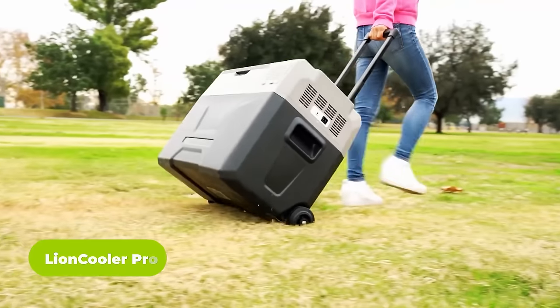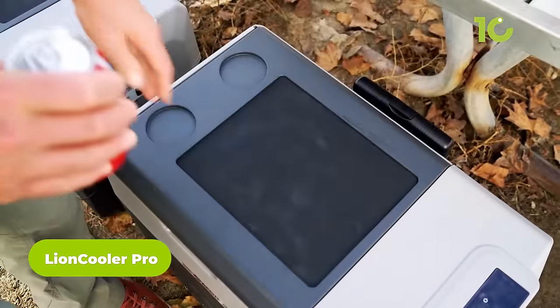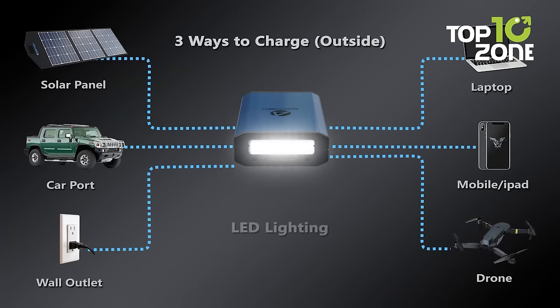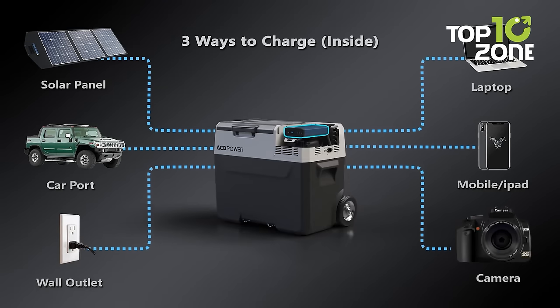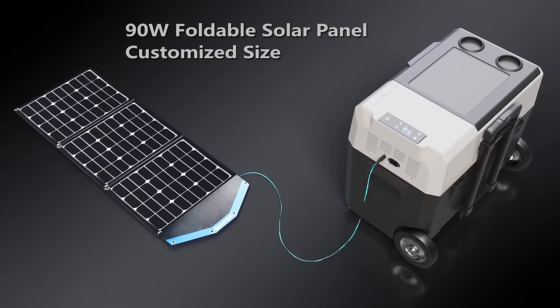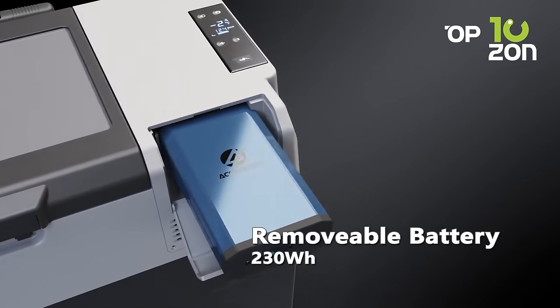Next is the Lion Cooler Pro, a portable freezer that will impress anyone with its ice-free cooling technology. This battery-powered portable freezer can be charged in several ways, including solar, to keep food fresh even for extended trips. The battery can also be replaced for instant power and used as an emergency power bank to charge any electronic device.